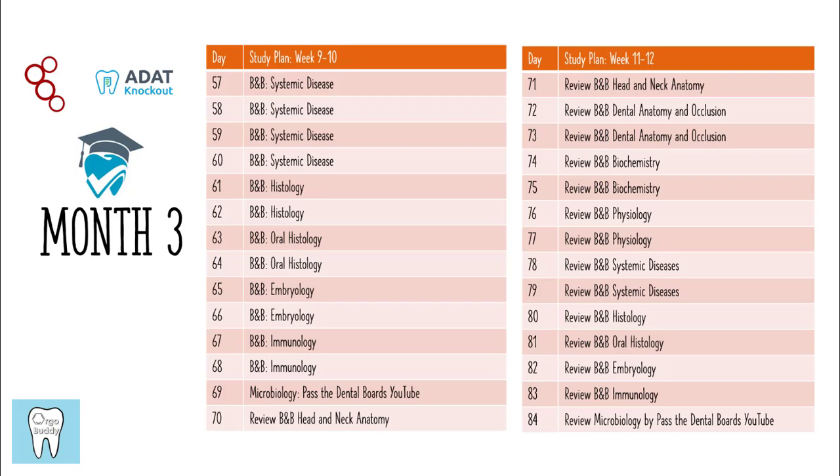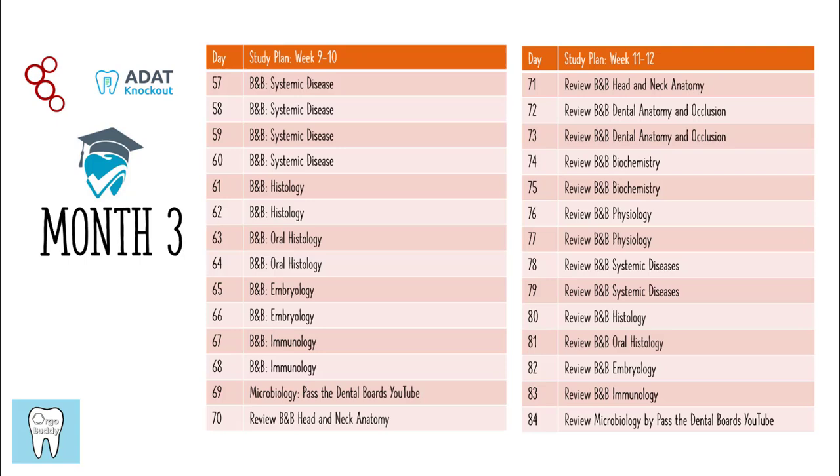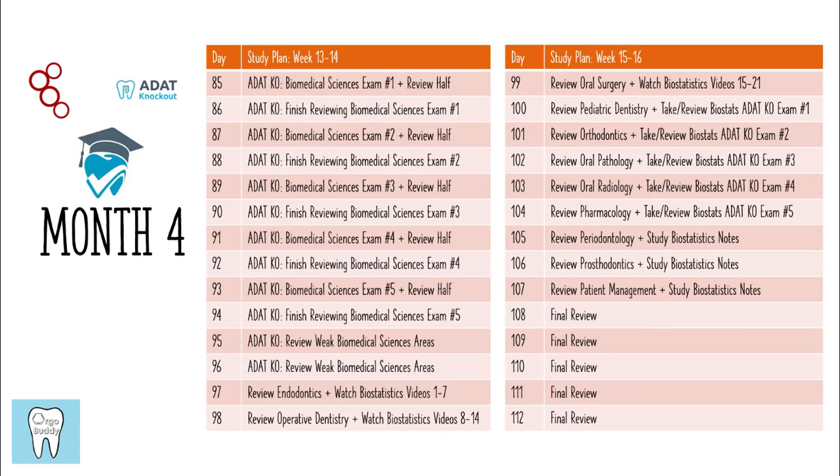From day 70 to 84, which is two weeks, you're just going to be reviewing what you just learned. This is super important and needs to be a process where you're actively trying to memorize the information — before, you were just trying to understand it. Month four is really the final stretch, and you're going to start the month by taking the ADAT Knockout practice tests for the biomedical sciences. Similar to the clinical sciences, take the practice test and review at least half of the exam the same day you take it.